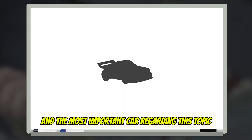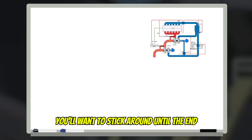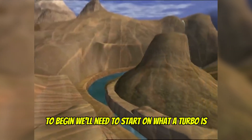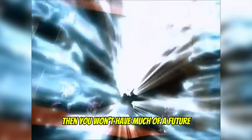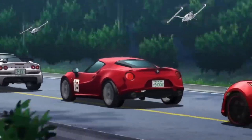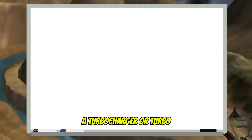In this video we're covering the history of the turbocharged engine and the most important car regarding this topic — the car that saved the turbo. You'll want to stick around until the end because we'll cover various methods of turbo setups as well. To begin, we'll need to start on what a turbo is and where it started, because if you don't know your history you won't have much of a future or even a sense of appreciation for the technology we have now.